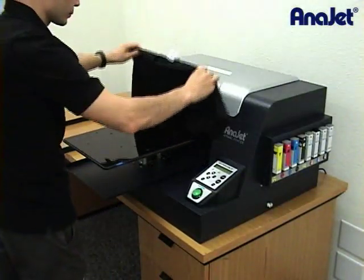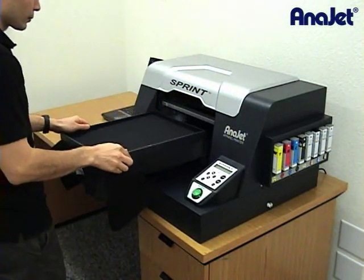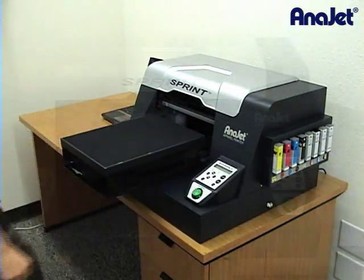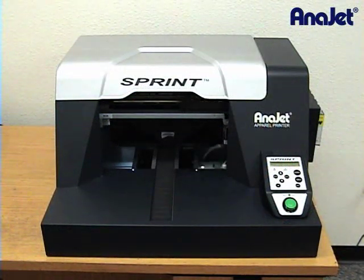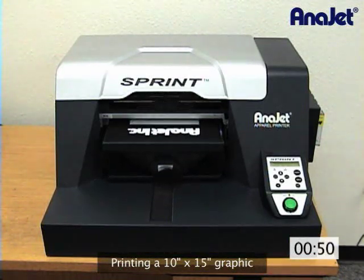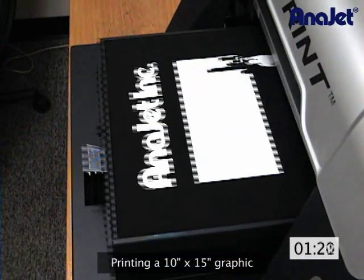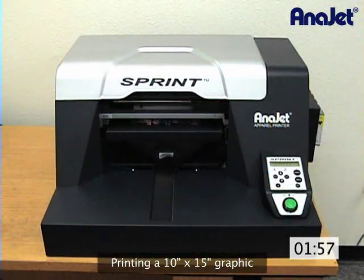AniJet's whiting technology allows you to print on black and dark colored garments with the same printer. The process is very similar to white shirt printing: first load the garment and press the print key. The system will first print a white underbase, then the printer will automatically retract the print table and print the colorful image on top of the underbase.